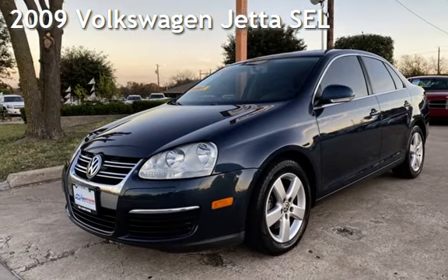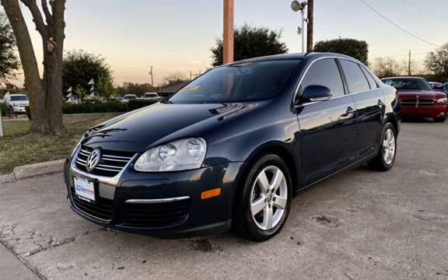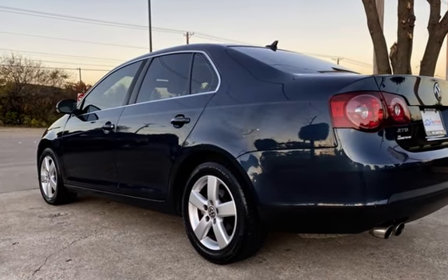Presenting a pre-owned 2009 Volkswagen Jetta SEL. This four-door sedan has a five-cylinder, 2.5-liter i5 engine, with front-wheel drive and an automatic transmission.